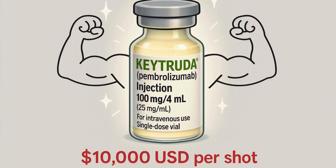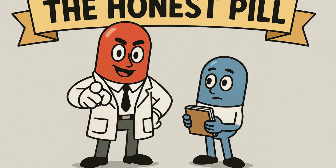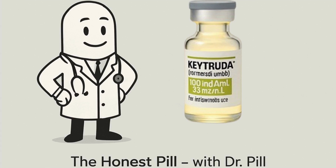Keytruda is not magic, but for many it's the closest thing we have. It's powerful, expensive, and not without risk. But if it buys you more time, is there really a price tag? I'm Dr. Bill, and this was The Honest Bill. If you or someone you love is facing a tough diagnosis, ask questions, understand the treatment, and never give up hope.